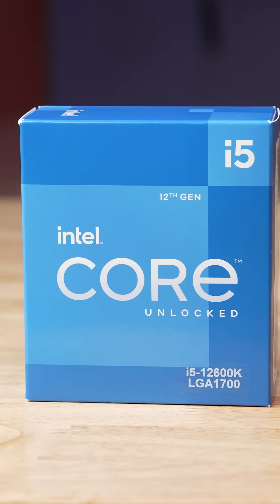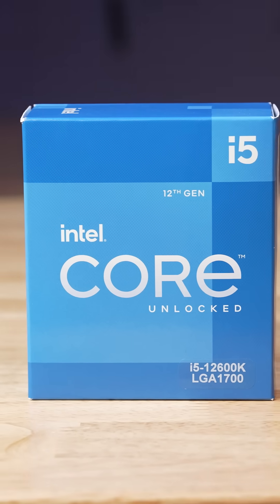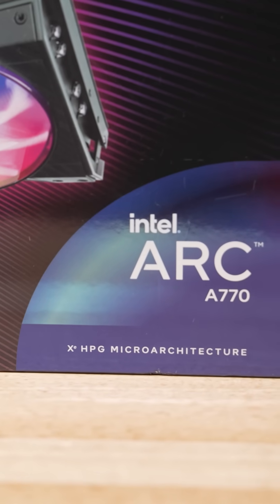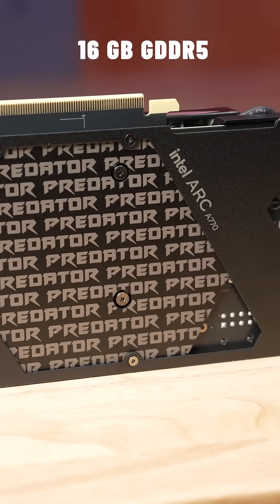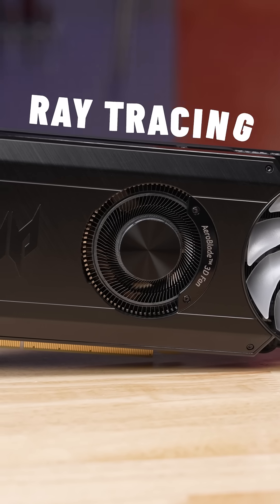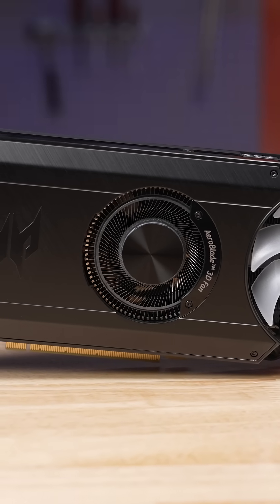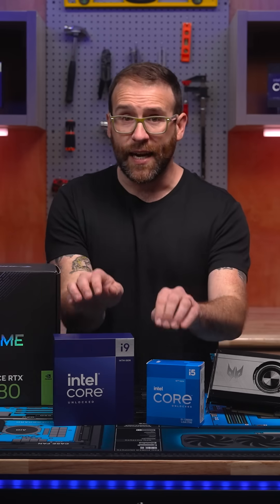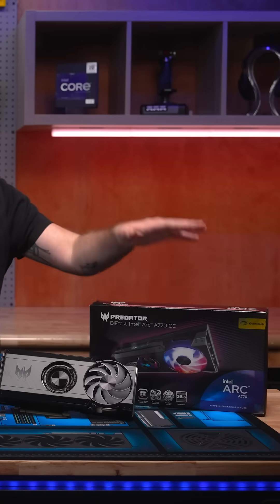You can choose a CPU like the 10-core Intel 12600K and an Intel Arc GPU like the Acer Predator Arc 770 with 16 gigs of GDDR6, XeSS upscaling, and ray tracing — all for a killer price. Nothing does entry-level value for dollar like pairing an Intel CPU with an Intel graphics card.